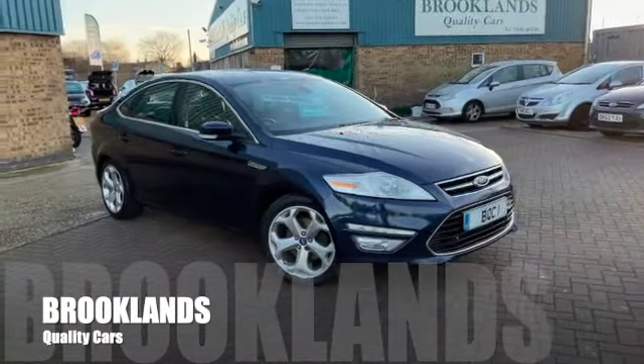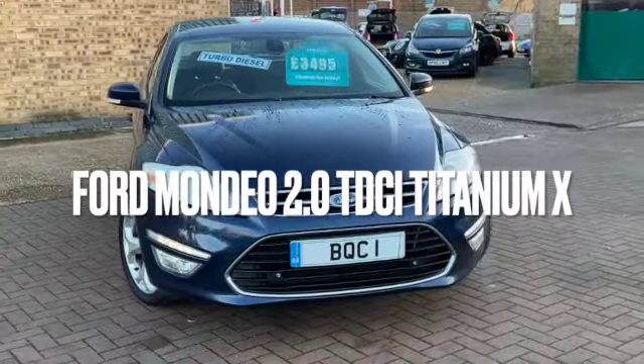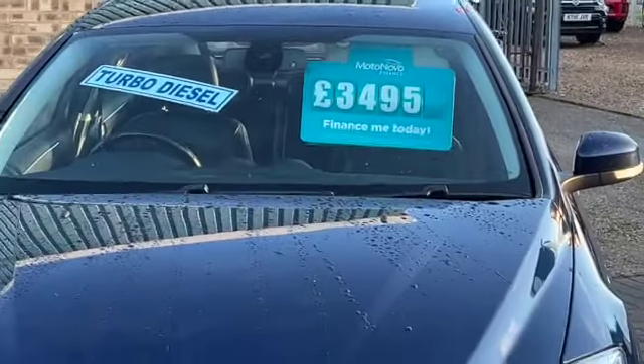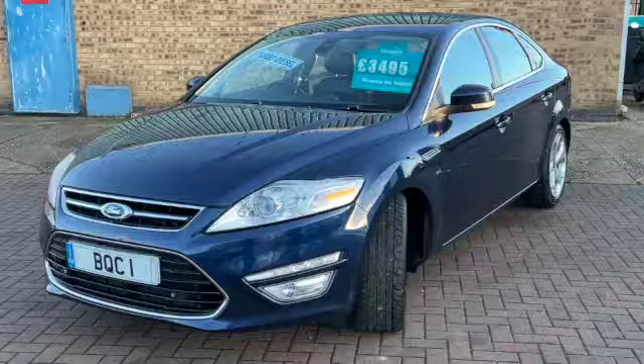Hi, welcome to Brooklyn's Quality Cars. I hope everybody's staying safe. Today we've got a Ford Mondeo 2 litre TDCI Titanium X. This is a 2011 on an 11 plate with 139,000 miles. We've got it advertised today at £3,495 and we've got some great spec included.